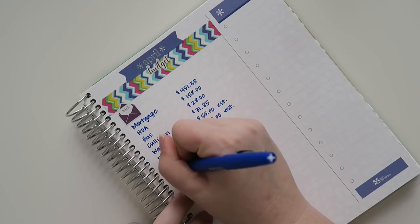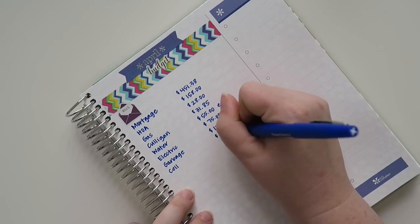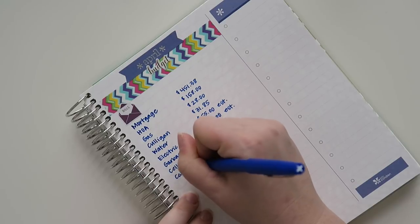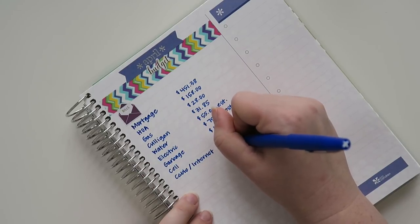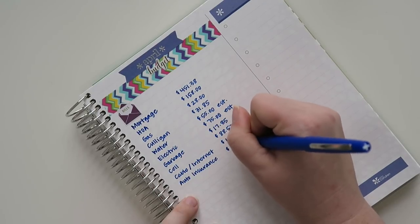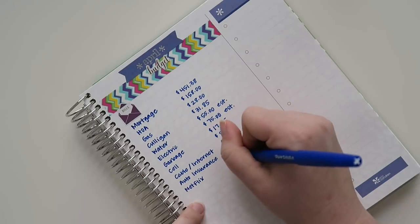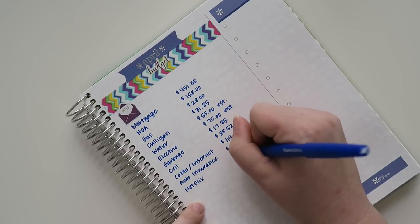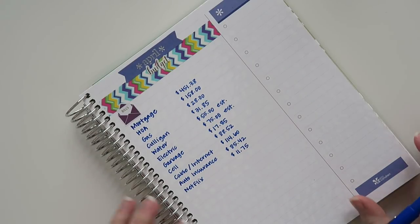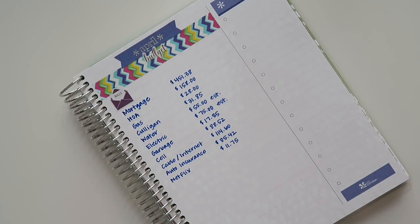My cell phone bill is the same every month at $88.52. My cable and internet from the same provider is the same every month at $114.60. Auto insurance is $85.42 — that is a set expense. Netflix is the same each month at $11.75. It just went up — I think it was like $10 and something for a while — but I still watch it and enjoy it.